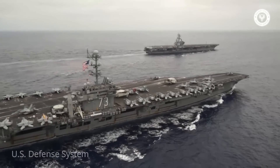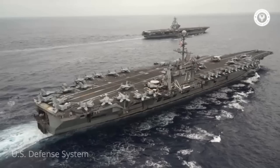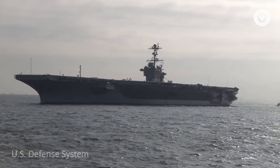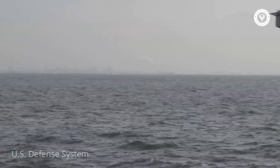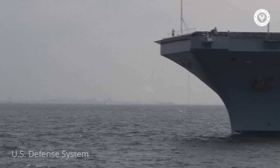An SPQ-9B target acquisition and twin NSPN-46 air traffic control radars. The USS George Washington was first ordered in 1982, laid down in 1986, launched in 1990, and officially commissioned in 1992.